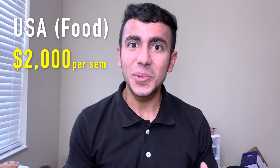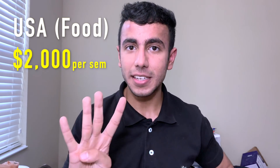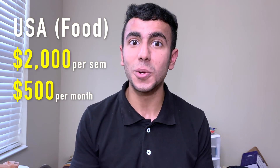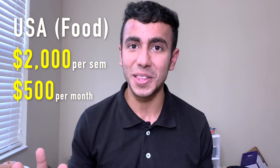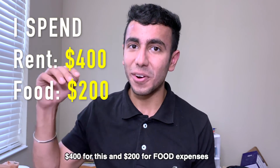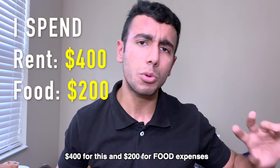Here in America, food can cost about 2,000 dollars per semester — that's roughly 500 dollars per month just for food. That's why I never got the meal plan. I cook food, or sometimes eat from Subway or eat out. Right now I'm paying 400 dollars for my apartment and about 200 dollars for food, so around 600 dollars total. Other students off-campus spend about 600 dollars on rent and 200–300 on food.